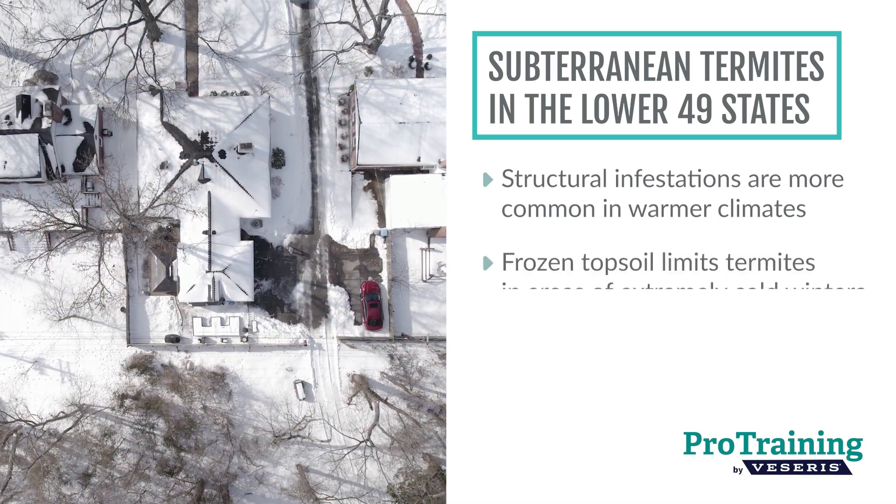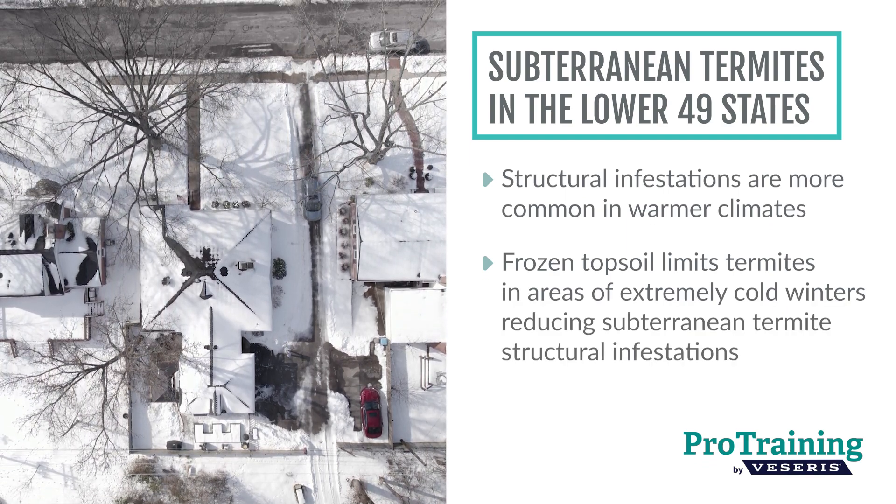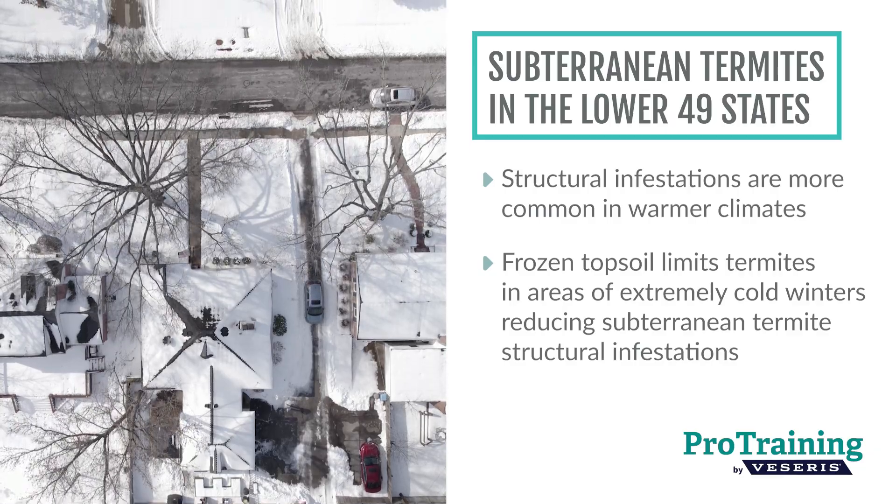Frozen topsoil limits subterranean termites in areas with extremely cold winters, reducing the overall number of structural infestations in these regions.